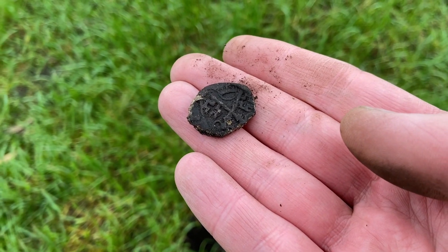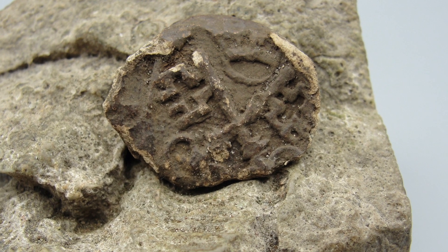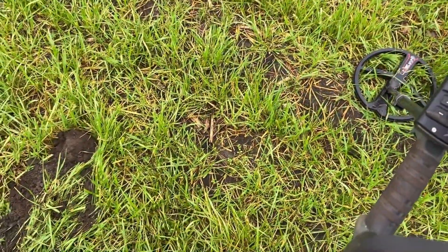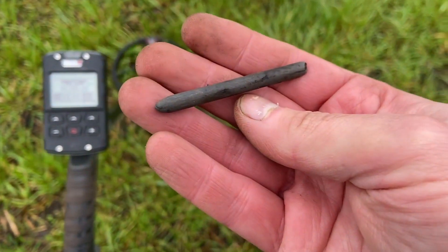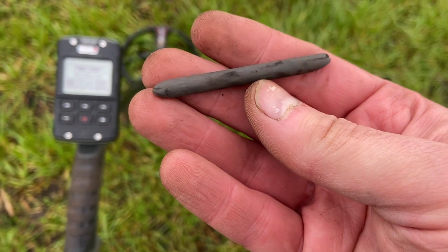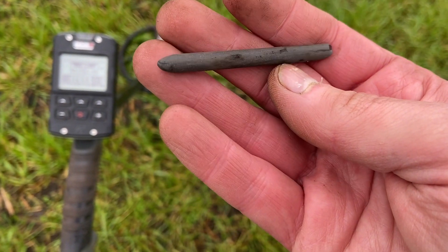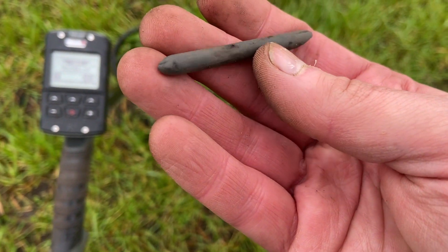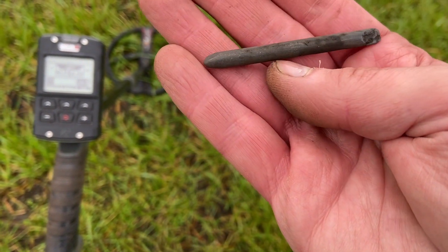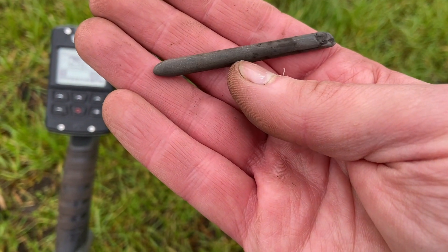Yeah, 17th or 18th century. Just found a piece of rubbish over there but then I saw something in the clods. I thought it was wood but actually this is a stone. I don't know if it is the natural shape of the stone or handmade by somebody, but it looks quite interesting. Does anybody have an idea?